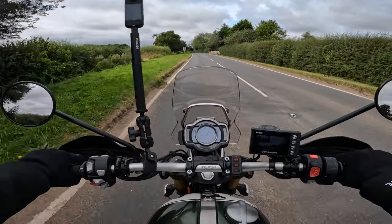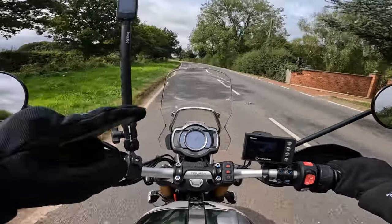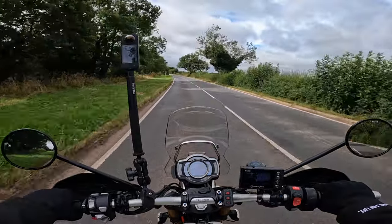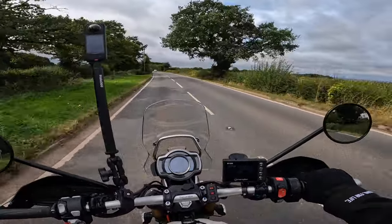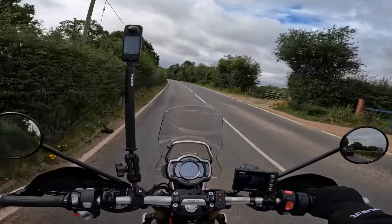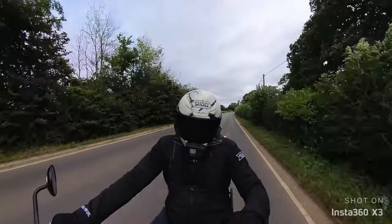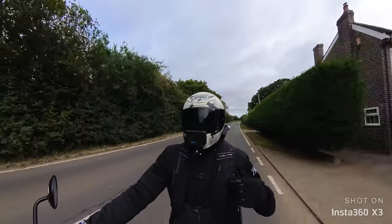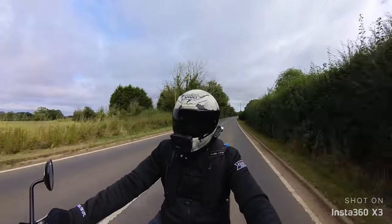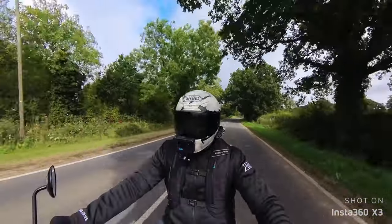Another thing I've got to sort today is the keyless key because it says it's getting low, so better get that sorted before I end up somewhere and can't start the bike. It is a very windy day with a lot of grey overcast clouds, but it's warm. As you can see I'm rocking my new Road Skin hoodie and I've got my Road Skin jeans on.